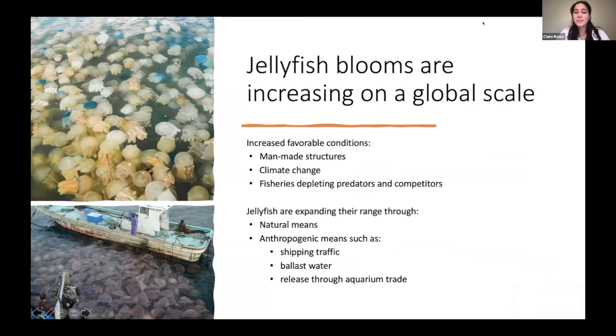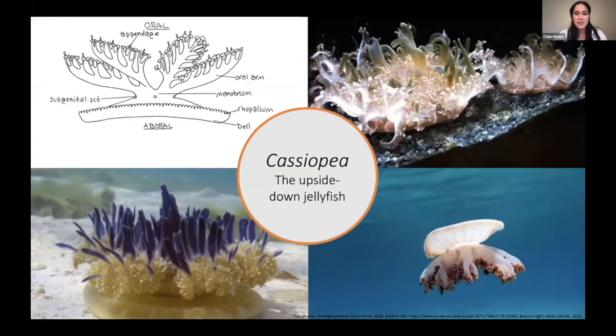Jellyfish blooms are increasing on a global scale. It's believed they're increasing due to increased favorable conditions as a result of human modifications to coastal environments. This includes increased man-made structures, climate change causing increased eutrophication, temperature changes, and changes to salinity, as well as fisheries depleting predators and competitors. Jellyfish are also expanding their range through both natural means and anthropogenic means including shipping traffic, ballast water, and release through the aquarium trade.